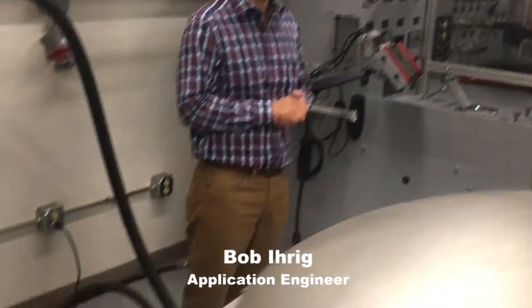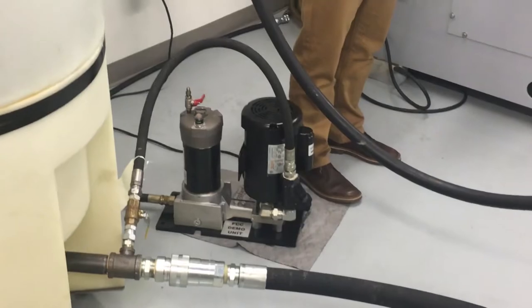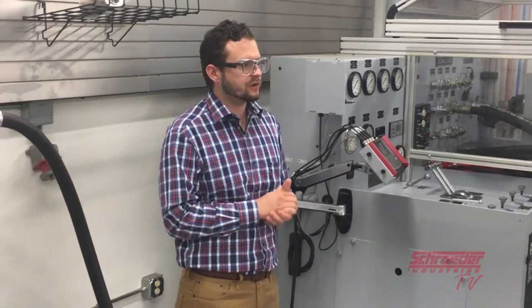Hello and thank you for joining us. Today we will be reviewing Schroeder Industries offline filtration system products, otherwise known as kidney looping filtration products, as well as reviewing why it is necessary to incorporate these kidney looping filtration systems and with the bulk fluid consumption. This month on Schroeder TV.